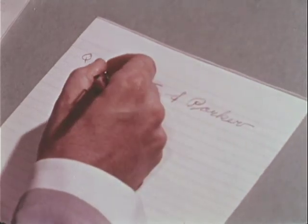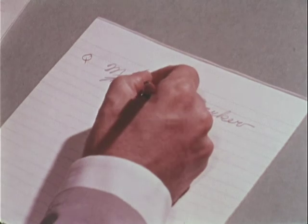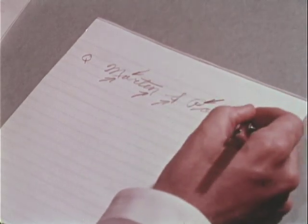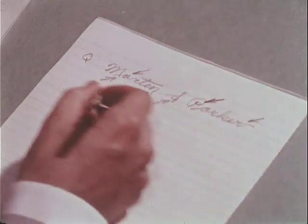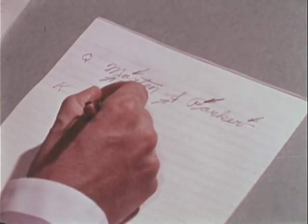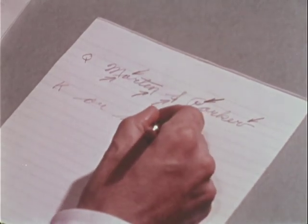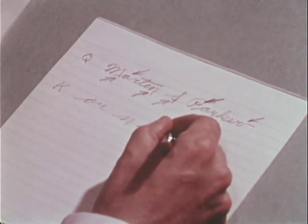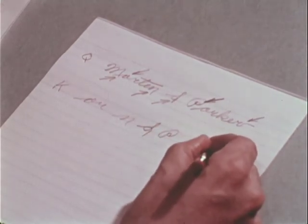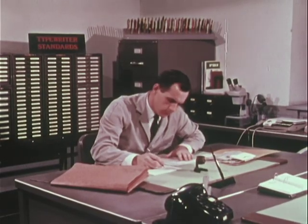He finds tiny recurring patterns of loops, lines, placement, spacing, script style, and many others, which even the professional forger cannot altogether eliminate. He indicates similarities in the known and questioned letters with an arrow. This analysis provides the basis for his finding and will support his report and possible court testimony.